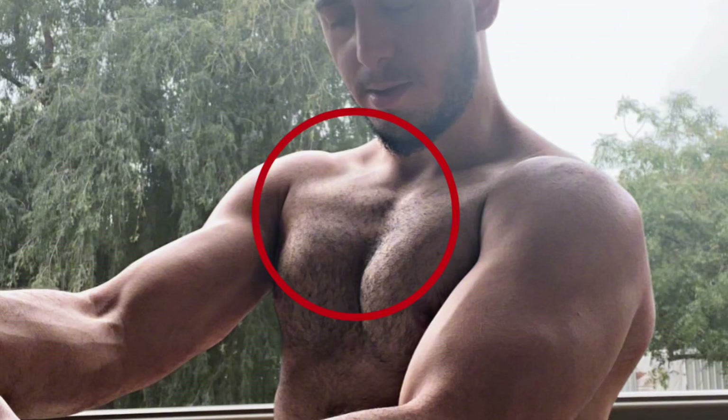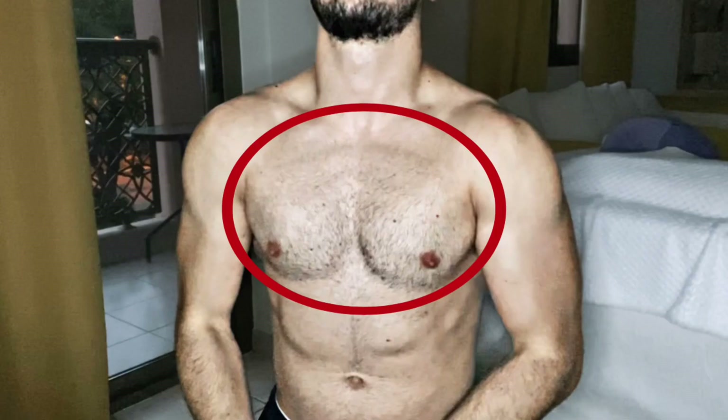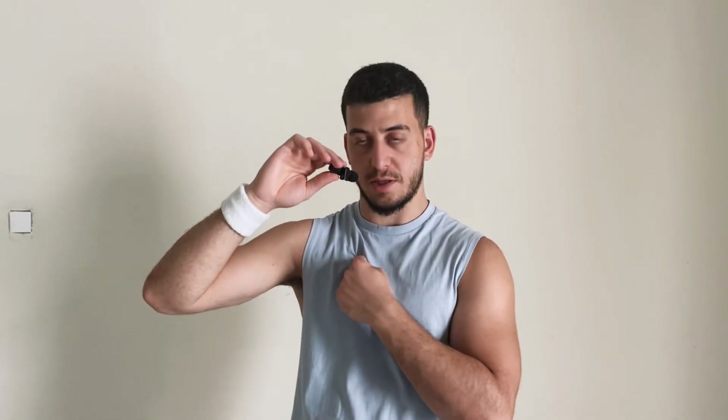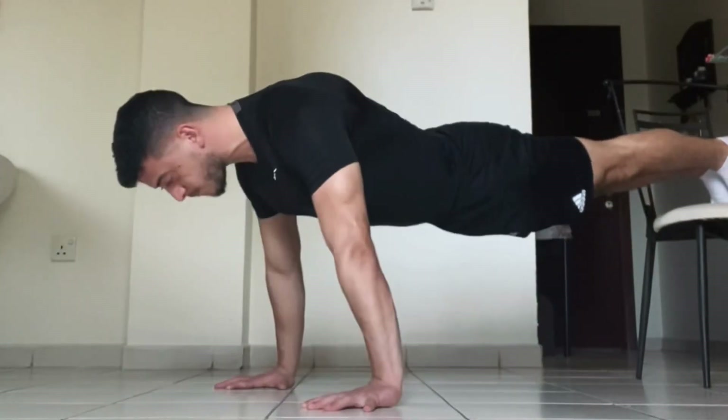The first variation is the decline push-up. We don't want to forget the upper part of our chest, because this part gives you those shredded lines and makes it look more aesthetic. The angle puts emphasis on the upper chest because it opens up the angle of your shoulders, and the upper chest is connected to your shoulders — which means more focus on the upper chest. Bring any surface, place your feet up there, and start cranking out the push-ups. It might be difficult at first, but the results are rewarding.